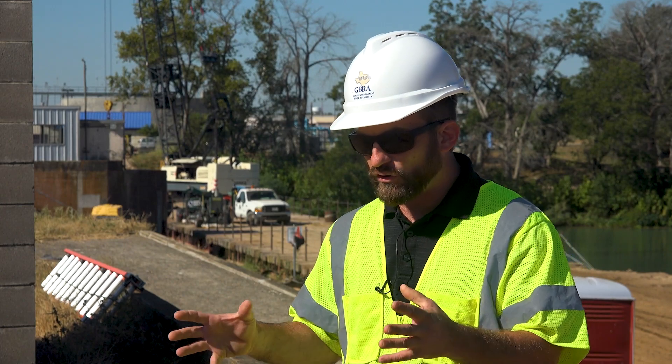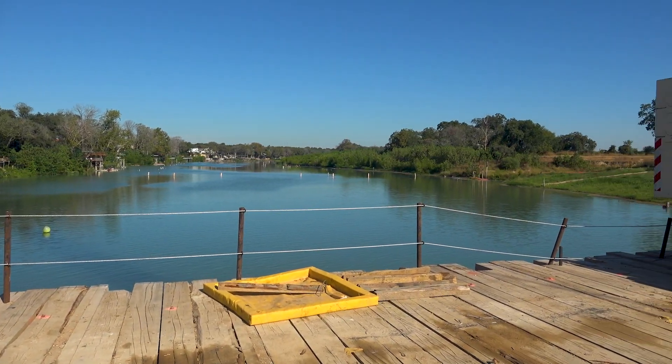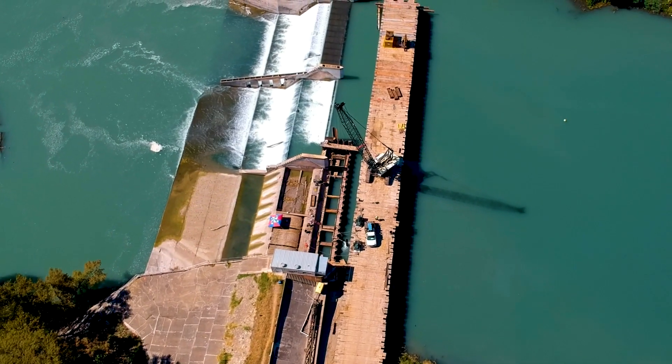From that point moving forward, they will start dewatering the area below the existing concrete. We've already sent a team of aquatic biologists down to recover any species that might have been lingering in that gate area. Now that that work is completed, they can start excavating down another 15 feet into the mud where they're going to start pouring concrete on the upstream side of the dam.